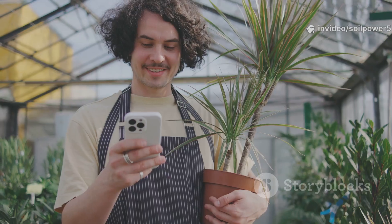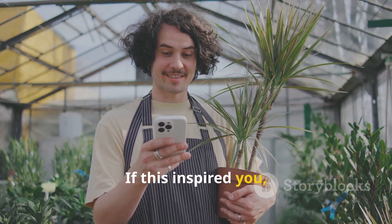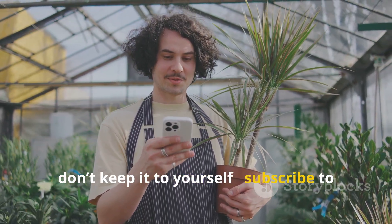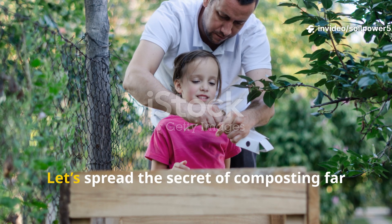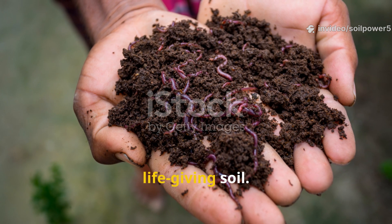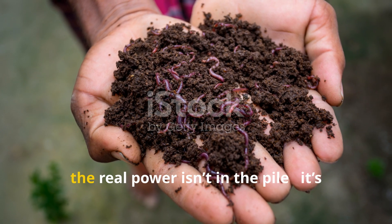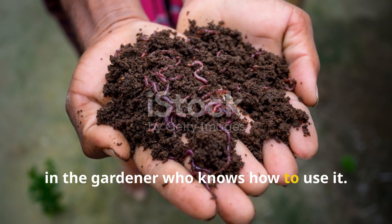Here at Soil Power, we believe composting isn't just recycling — it's regeneration. It's how we give back to the earth that gives us so much. If this inspired you, don't keep it to yourself: subscribe to Soil Power, hit that like button, and share this with your fellow gardeners. Let's spread the secret of composting far and wide and turn every bit of waste into life-giving soil — because the real power isn't in the pile, it's in the gardener who knows how to use it.